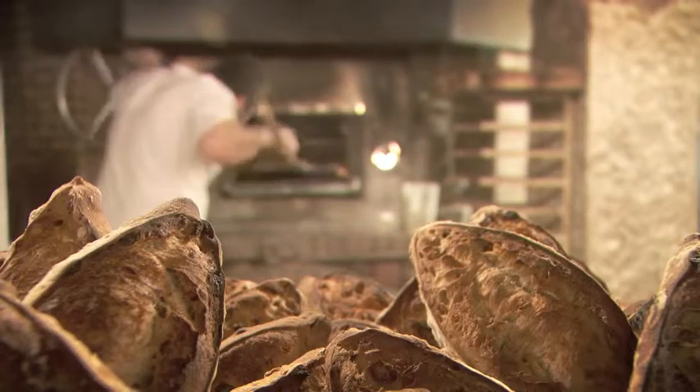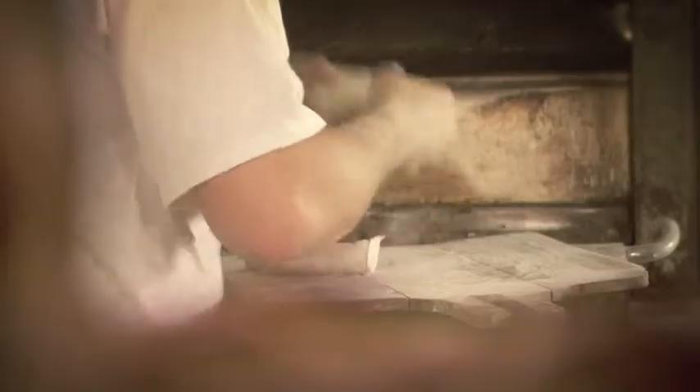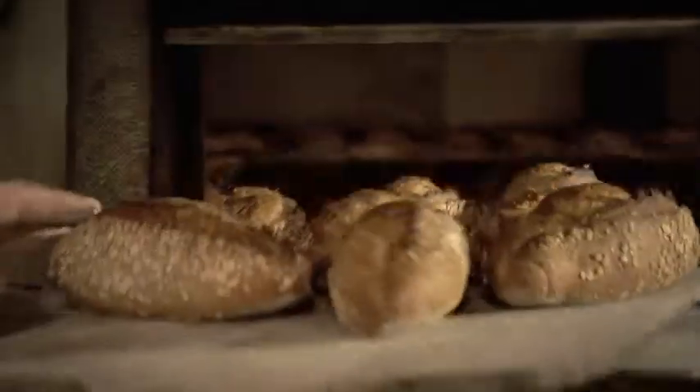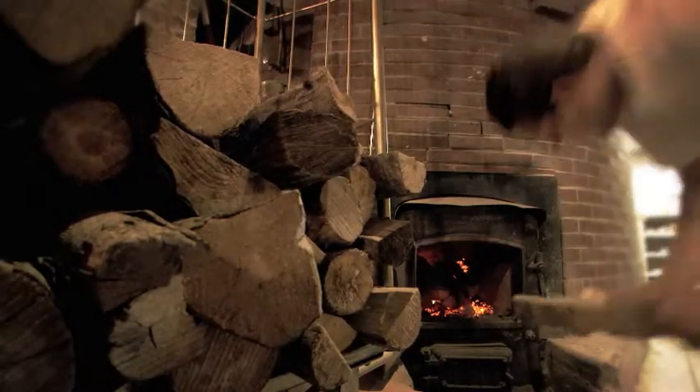Lyon, France. A city known for its culinary delights and its luxurious silk, for its fine wines, and for that typical French speciality, the oven.